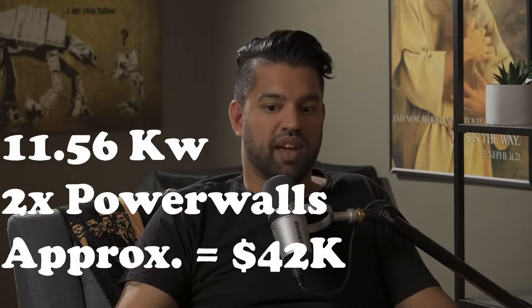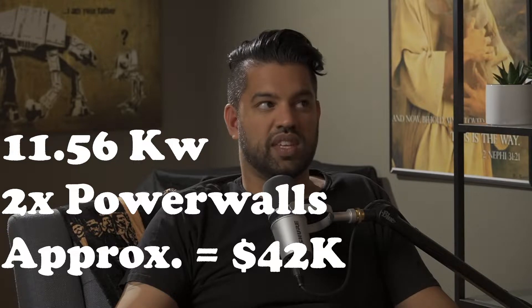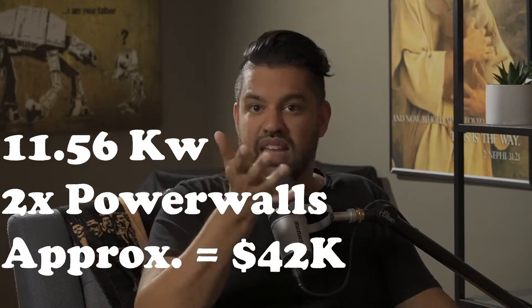It also worked out to be significantly cheaper. My system is an 11.56 kilowatt system with two Powerwalls. When priced out against other quotes, competitors were charging close to Tesla's total price just for the 11.56 kW solar panels alone — without including Powerwalls or the full service process.